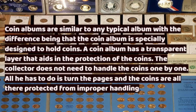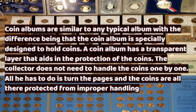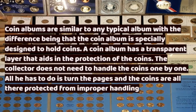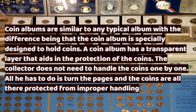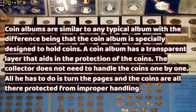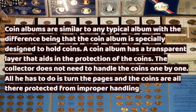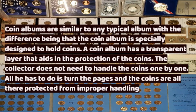Coin albums are similar to any typical album, with the difference being that the coin album is specially designed to hold coins. A coin album has a transparent layer that aids in the protection of the coins. The collector does not need to handle the coins one by one — all he has to do is turn the pages and the coins are all there and protected from improper handling.